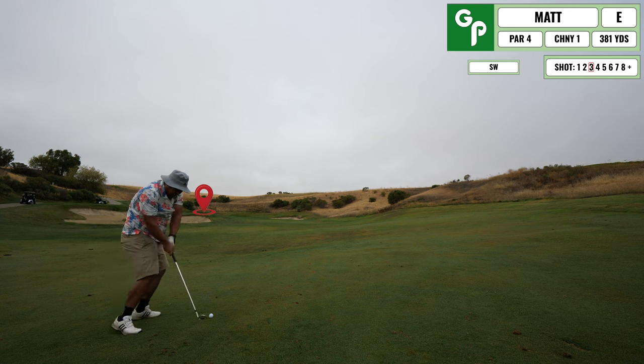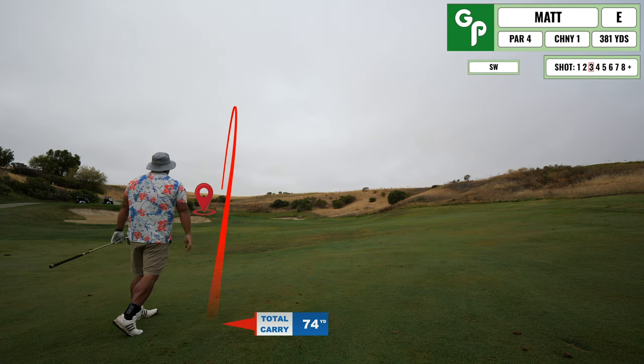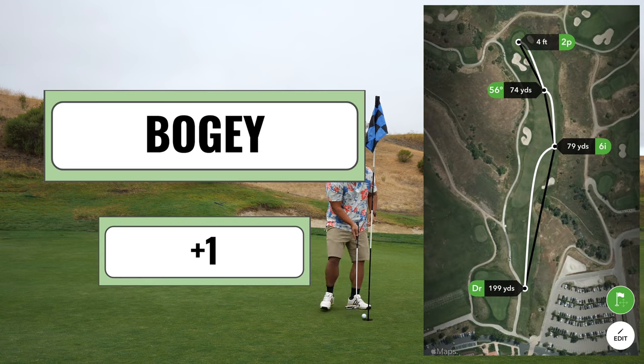My next shot here is just a short one into the green. I hit a decent wedge and I'm safely aboard, putting for my par. I thought the greens were going to be rolling a little faster than they were, but I end up just tapping that in for my bogey.